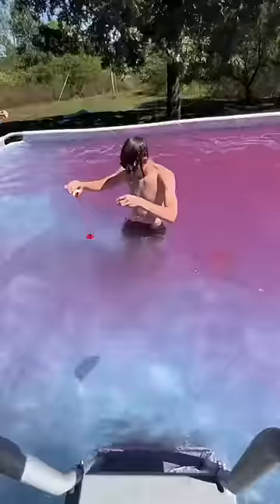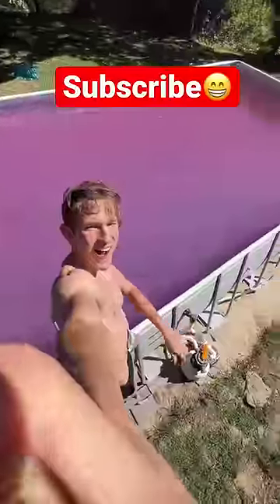I didn't really know how to spread it out all the way, so I just started swimming in it and splashing it around and it started to spread. I added a little bit more into the other side and eventually the pool looked ready. Come back tomorrow to see the reaction.